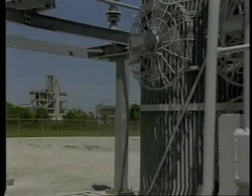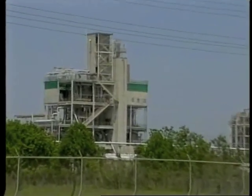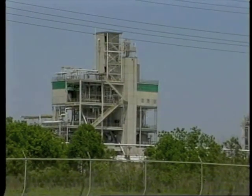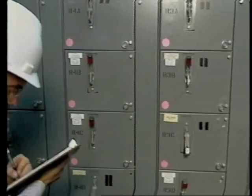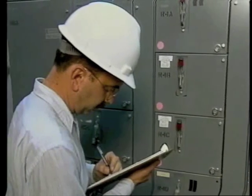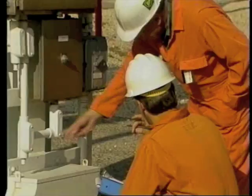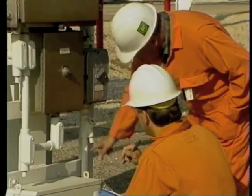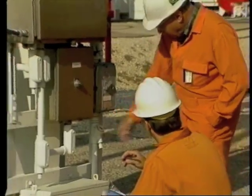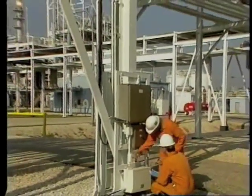Instead of buying new gear, companies are having to learn how to safely extend the useful life of the equipment they already have, so maintenance becomes crucial. But how much maintenance and when? This program and the rest of the electrical maintenance and inspection series will answer those questions. We'll demonstrate the proven techniques that successful companies are using today to achieve compliance while reducing downtime and extending the service life of their electrical equipment.